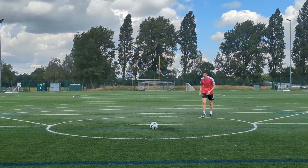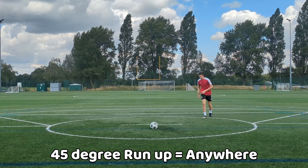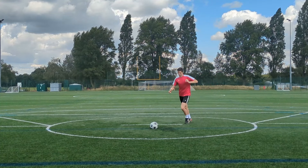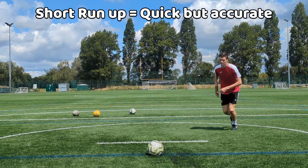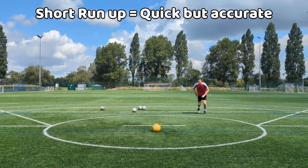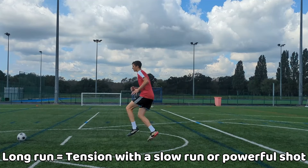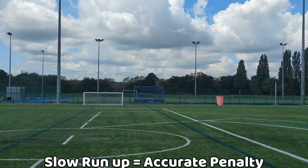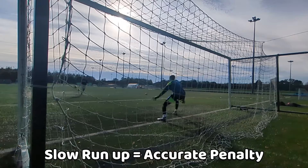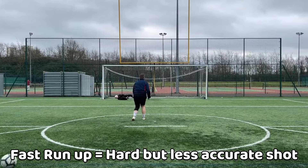However, if they are at around a 45-degree angle to the ball, then it is difficult to read their cues as they could place the ball anywhere. If their run-up is short, it will be a quick but accurate shot, but if it's a longer run-up, they may either create tension with a slow run-up or run fast towards the ball for a powerful shot. If the run-up is slow, the result will be an accurately placed penalty, but if the run-up is fast, it will be a hard but less accurate shot.